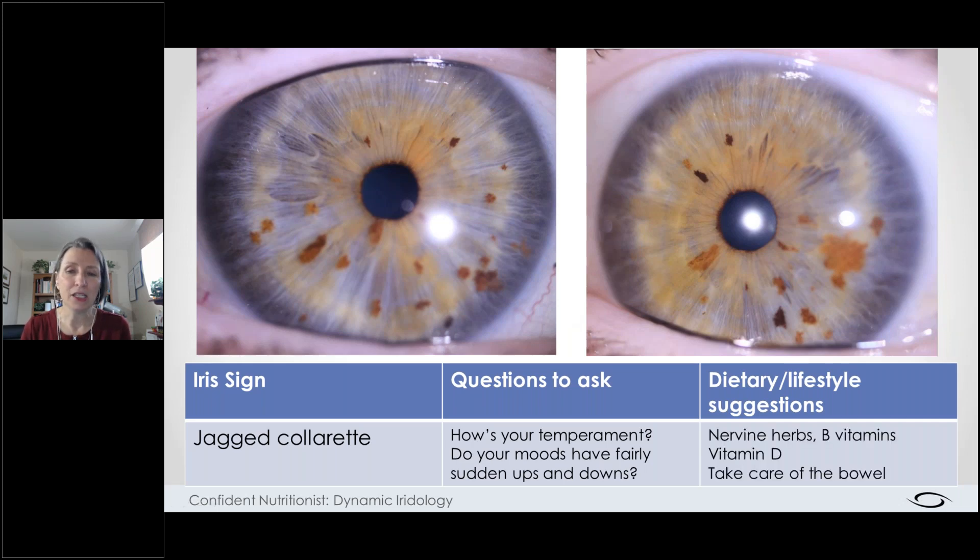Things to consider for her are nervine herbs, B vitamins, and vitamin D — there's lots of research now on vitamin D as almost more of a hormone than a vitamin. About 15 years ago, 400 IU was suggested as the upper limit; now they're recommending 4,000 to 5,000, and some clinics recommend one hit of 100,000 IU and then drop to 4,000 for maintenance. We also need to take care of the bowels. As we work on building her nervous system and resiliency to handle the stresses of life better, we'll also add some bowel support.